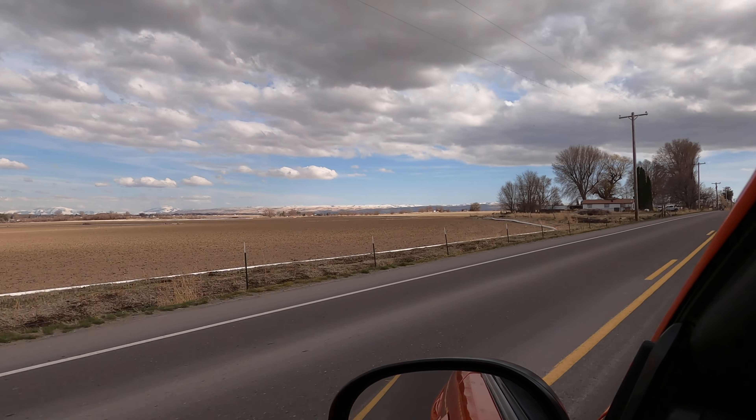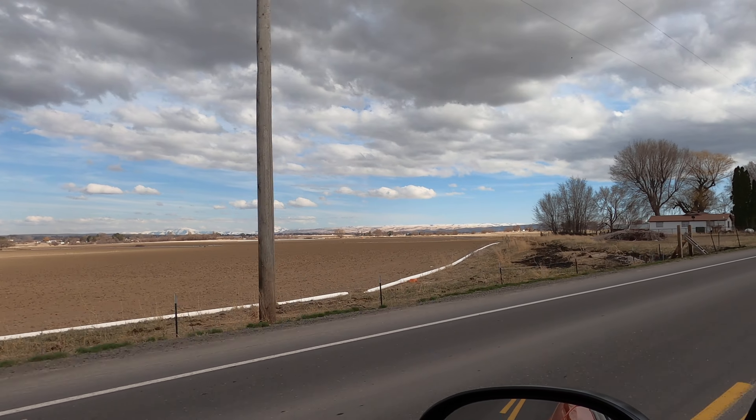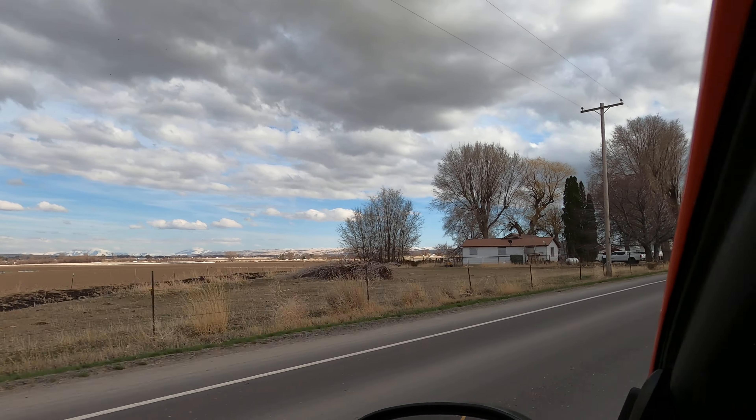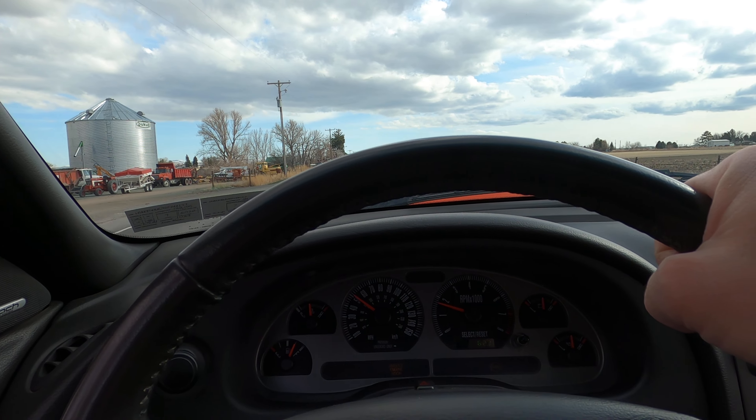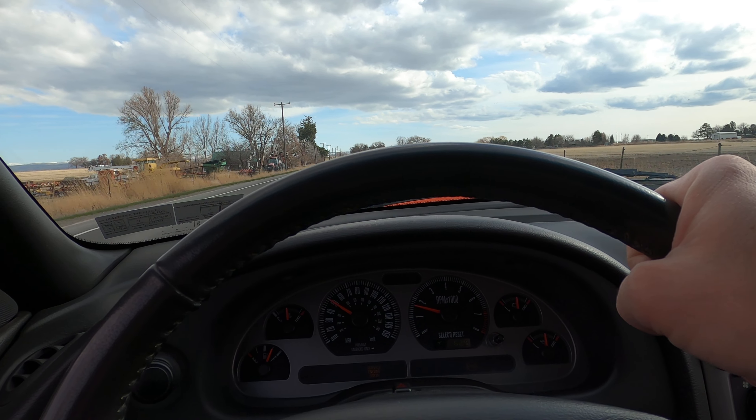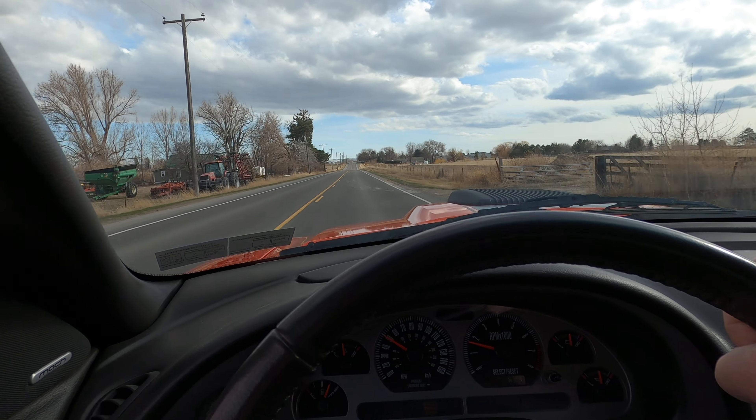You can see the mountains over there — they've been getting a ton of snow recently. It's crazy. I remember this same time a year ago, aside from the very top of the mountain, there wasn't much snow to be found anywhere.